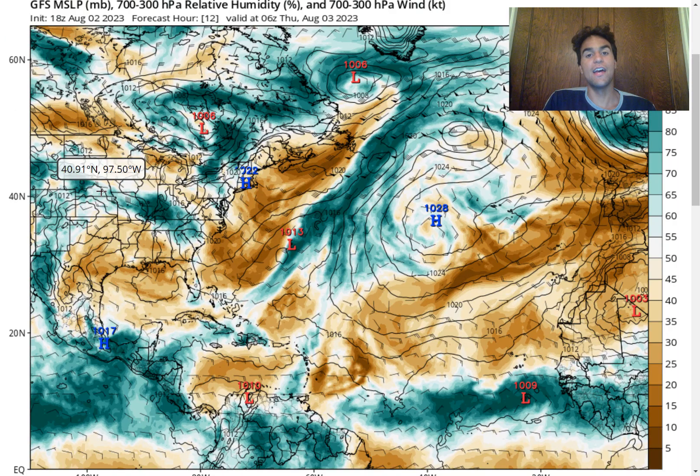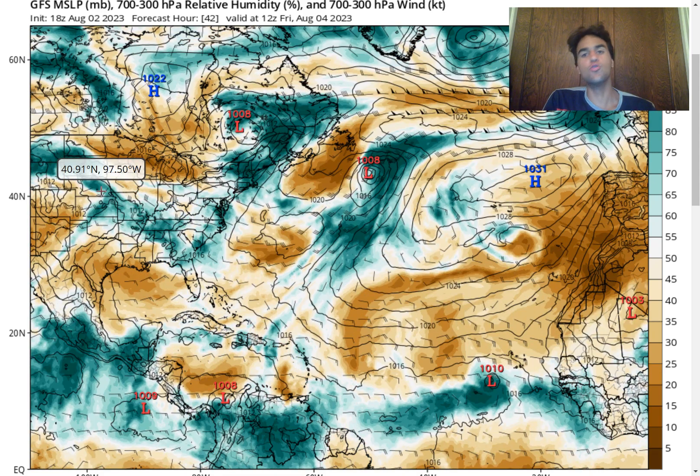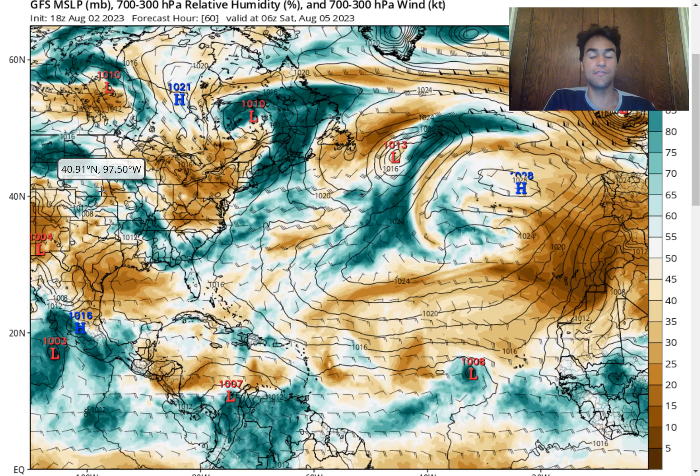Taking a look at the GFS's latest run when it comes to relative humidity, we do see that the GFS model is taking a very aggressive approach with this storm system, where we do see this storm system develop fairly quickly relative to the European model and relative to most of the other computer models.